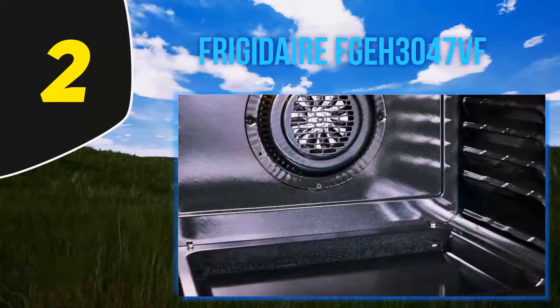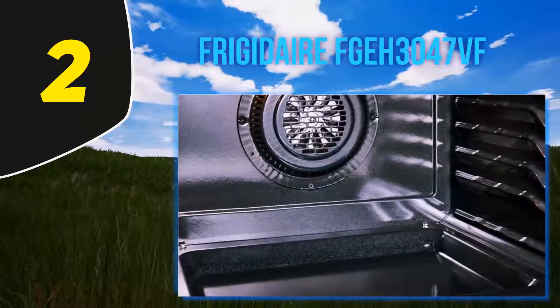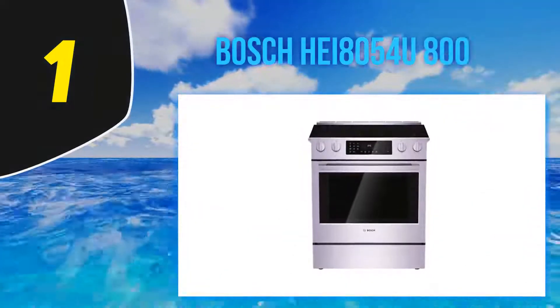There is a self-cleaning solution that you can set to clean the oven after one, two, three, or even four hours. This gives you the satisfaction of a better and quality clean.